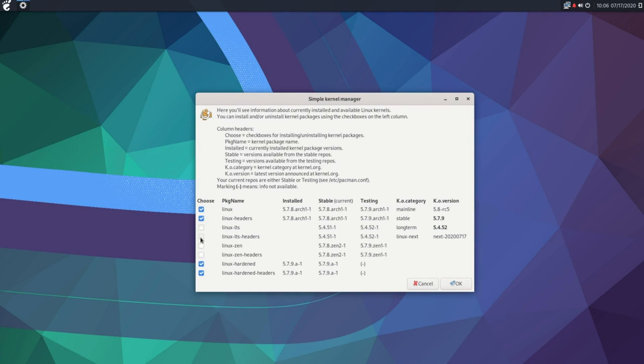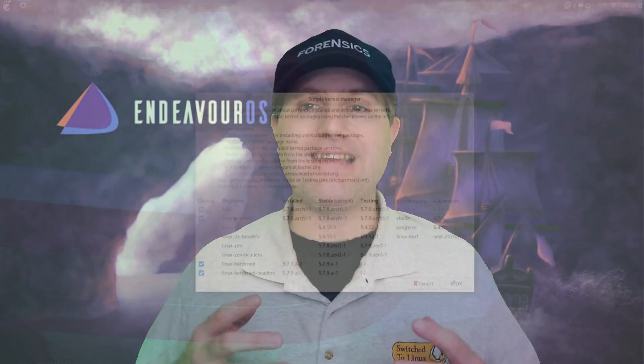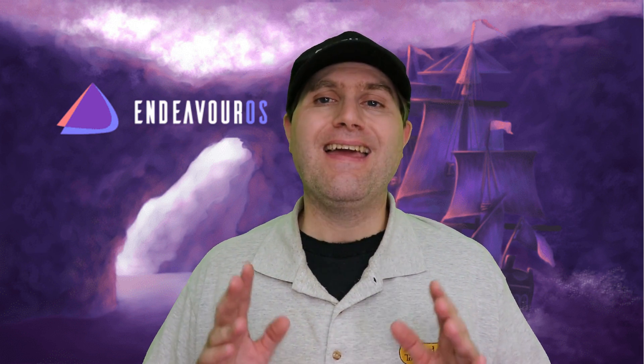So Endeavour OS — if you want to get something up and running that's not 100% pure Arch but very close to it, it's easy to install and easy to work with. Endeavour OS is an excellent place to go.